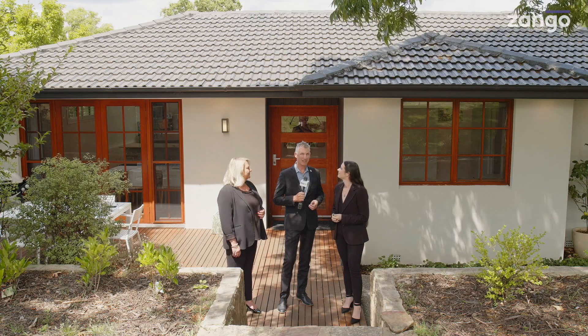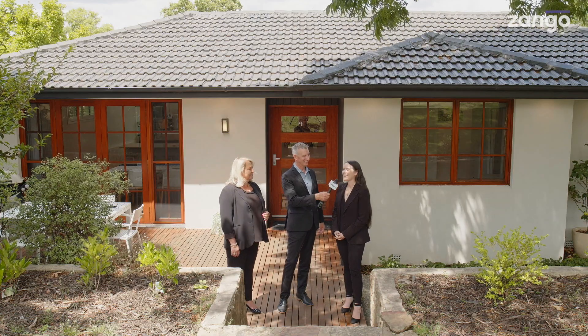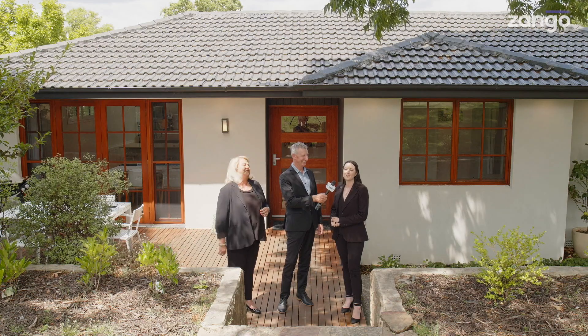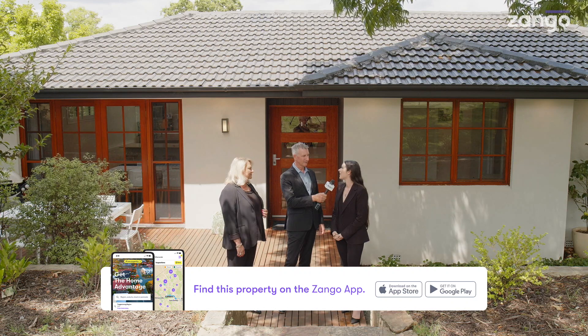You really do experience that warmth when you walk on through. What do you think people will love about living here? I think they will love absolutely everything — I could be here forever talking about it! But on top of all that the home has to offer, the location as well is just fantastic.